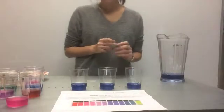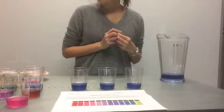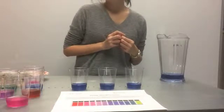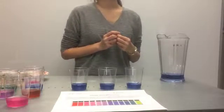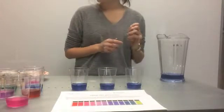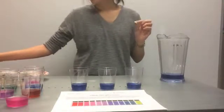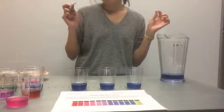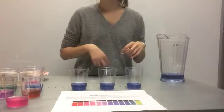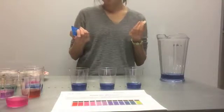Now we're going to move to part two of the experiment and what we're going to do is test antacids. If you ask the kids, have you ever seen your parents complain that they had heartburn, maybe after eating some chili or soup, and that they needed some Tums or Alka-Seltzer? Well, Tums and Alka-Seltzer are actually antacids and they do exactly what they sound like — they neutralize the acids in your digestive system. So what we're going to do is test and see which antacids work the best.